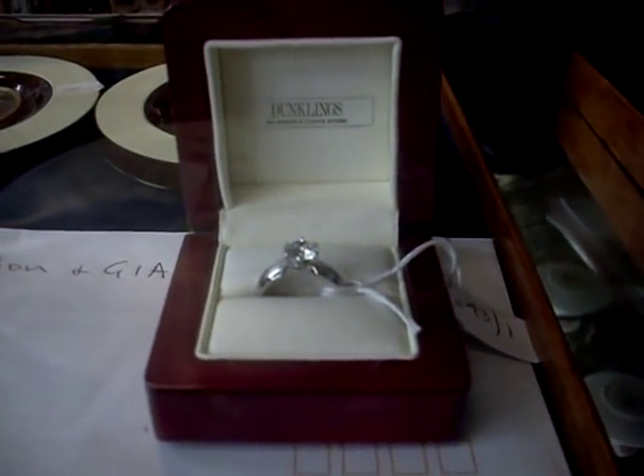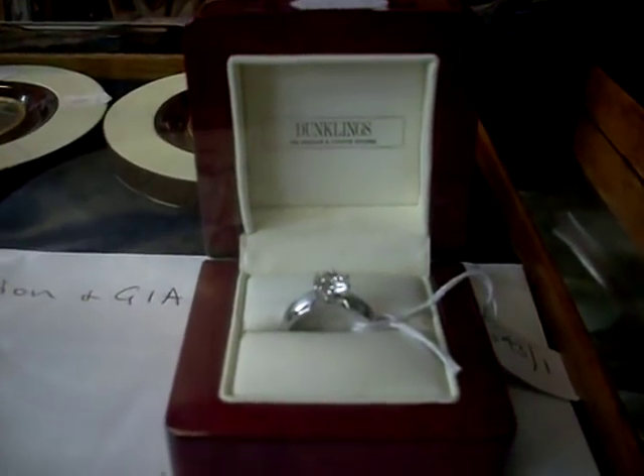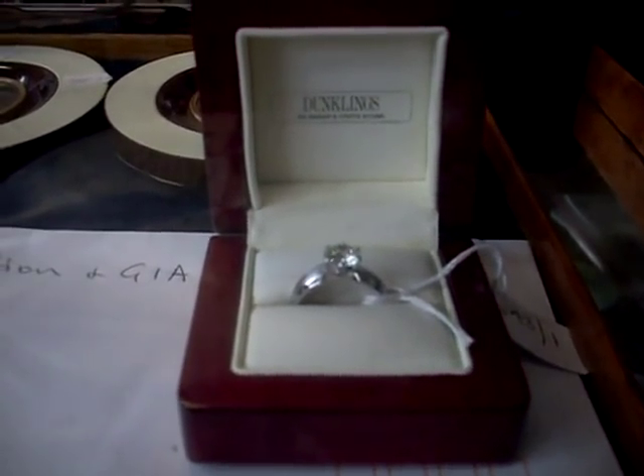Whomping big 18 carat white gold diamond ring — 1.53 carats solitaire. Beautiful clarity and everything. It's got evaluations with it. Beautiful, beautiful thing.